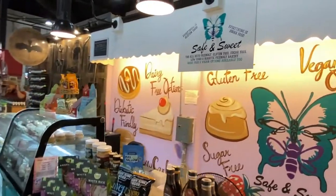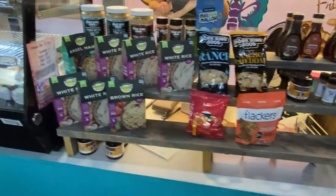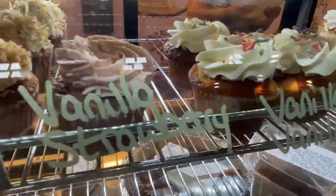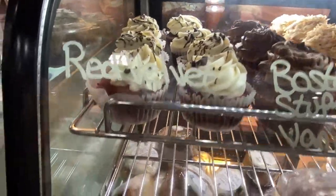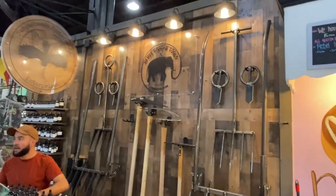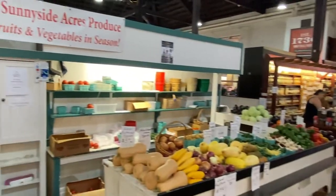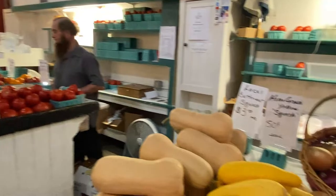Here is one of the newest stands at the market — Safe and Sweet. They are all keto-friendly, gluten-free, sugar-free, low-carb, and diabetic-friendly, with all sorts of stomach-friendly goods that look delicious. And here is Sunnyside Acres Produce, a stand that offers local and seasonal items — really nice for a market.